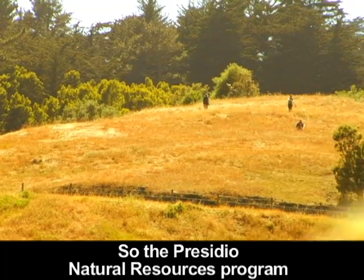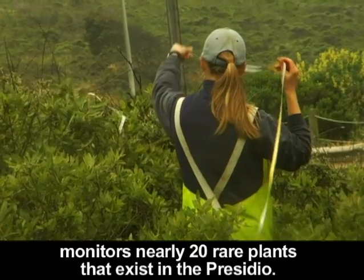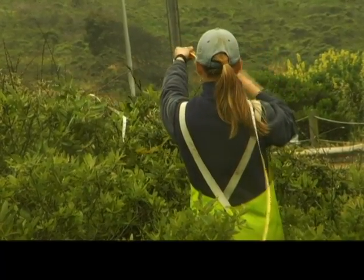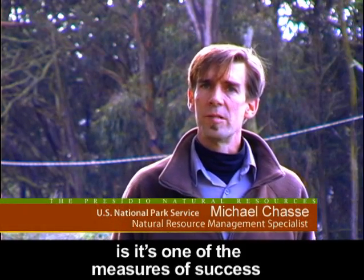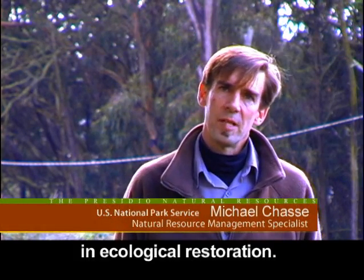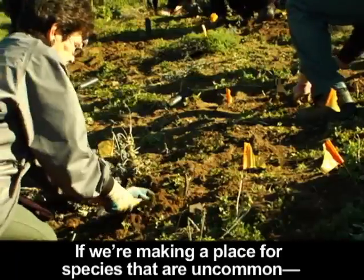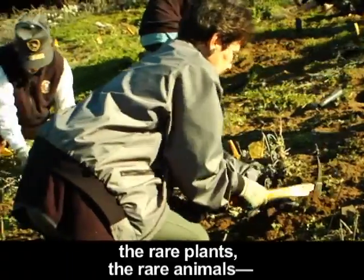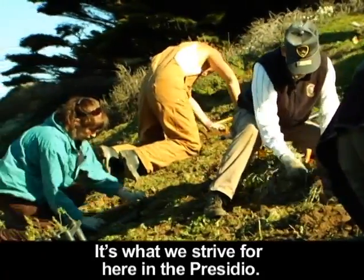The Presidio Natural Resources Program monitors nearly 20 rare plants that exist in the Presidio. The reason why rare species are important to us is that it's one of the measures of success in ecological restoration. If we're making a place for species that are uncommon — the rare plants, the rare animals — that is really a higher standard. It's what we strive for here in the Presidio.